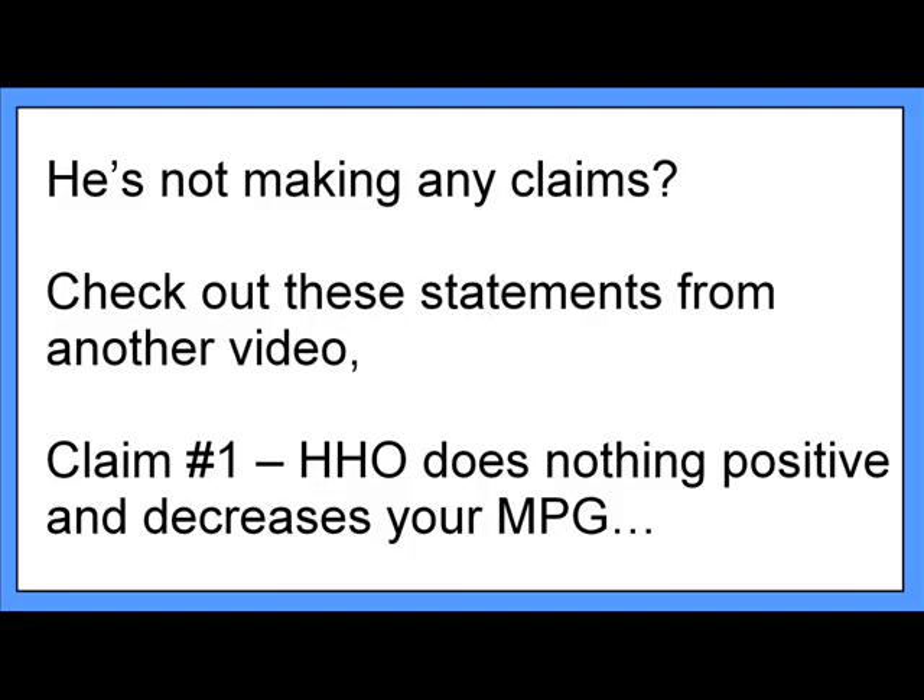It's certainly not my burden to prove or disprove any claims because I'm not making any — they are. If you modify your MAP or MAF sensor to lean out the fuel-to-air mixture, you will get a slight increase in your miles per gallon. The oxyhydrogen bubbler under your hood does absolutely nothing positive, and it will decrease your miles per gallon.